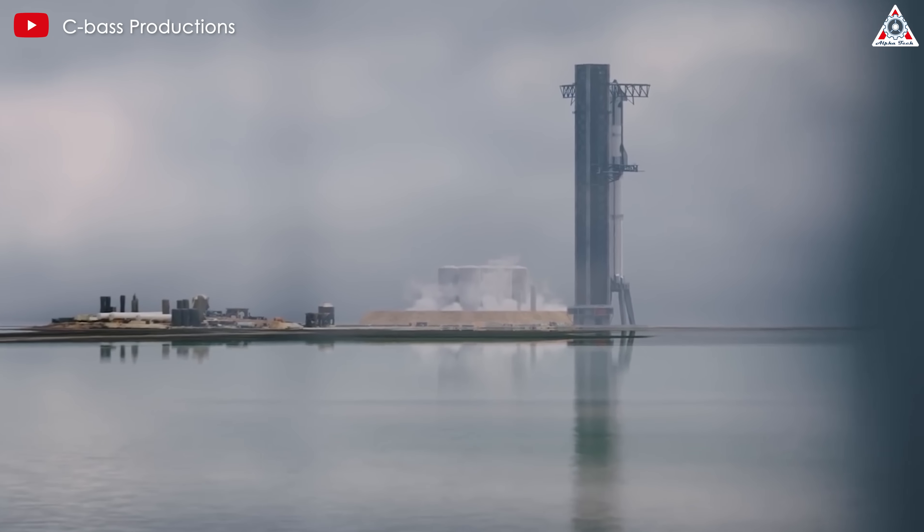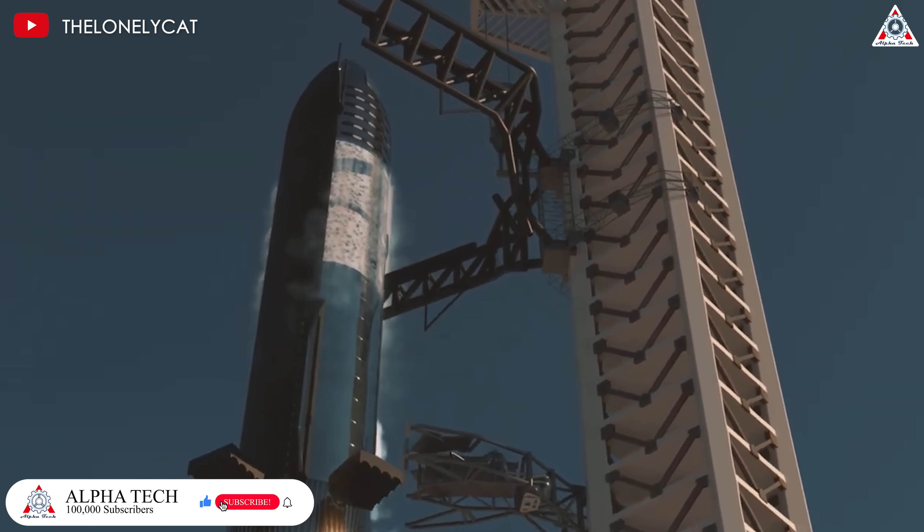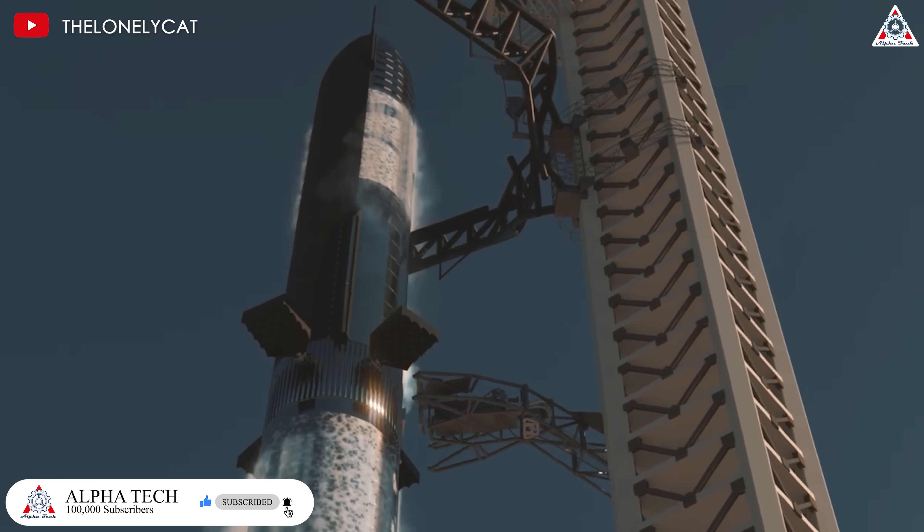I still hope for a more distinct new launch tower. Let us know your opinion in the comments down below, and please like and subscribe if you enjoyed today's episode.